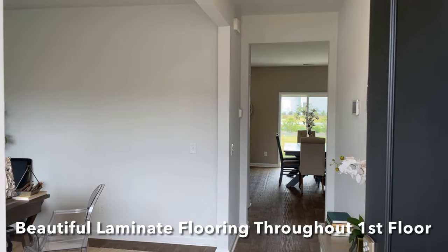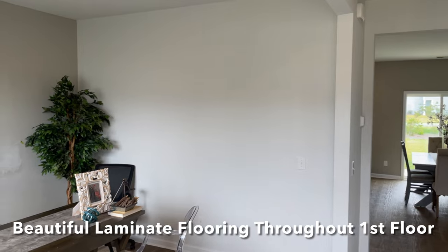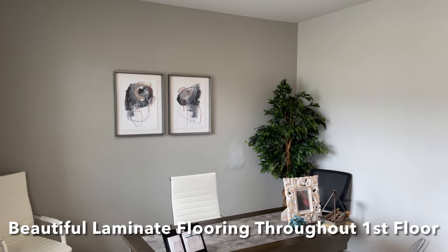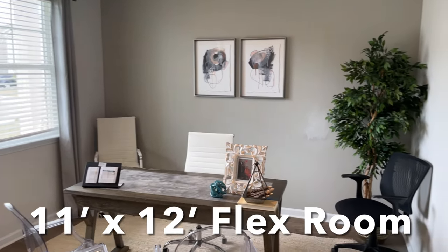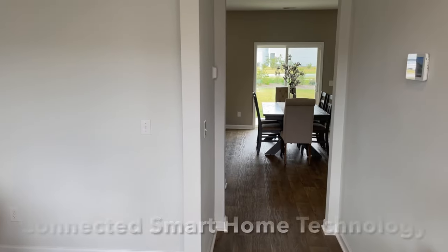The first thing you will see is the beautiful laminate flooring, which is throughout the first floor. This floor plan includes an 11 by 12 foot flex room, which is a really popular feature that many home buyers are looking for in their new homes. How could you see your family using this flex room? A separate dining room, or do you need a home office like this flex room is set up?